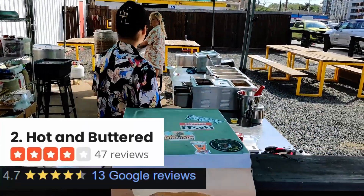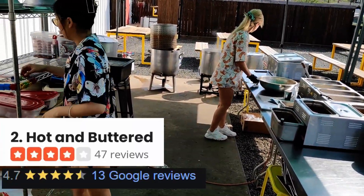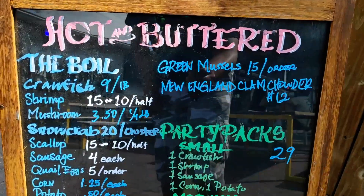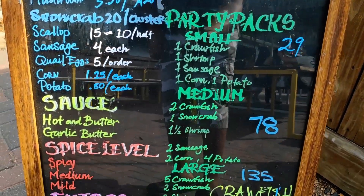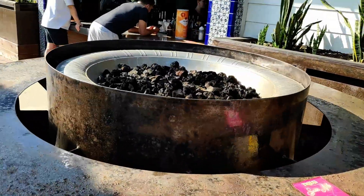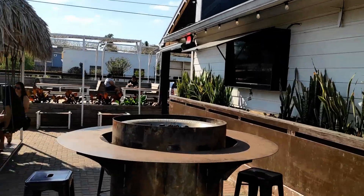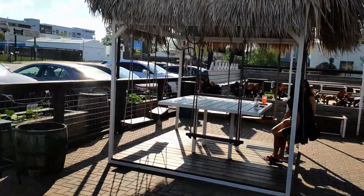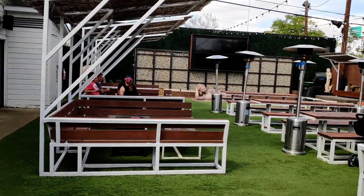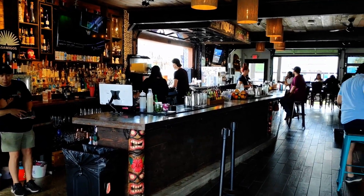Up next is Hot and Buttered. Hot and Buttered was ranked number two on Yelp's list. They have all kinds of boiled seafood offerings — snow crab, crawfish, shrimp, corn, and potato. You choose your sauce: hot and buttered or garlic butter, with spice levels of mild, medium, or spicy.